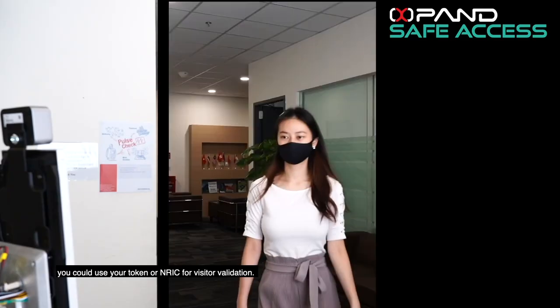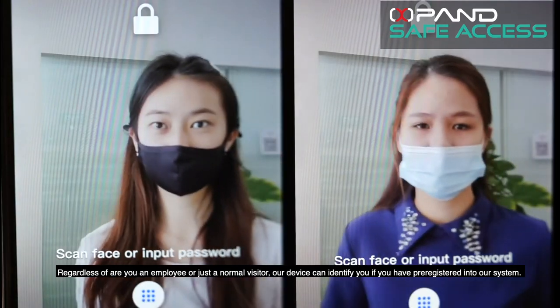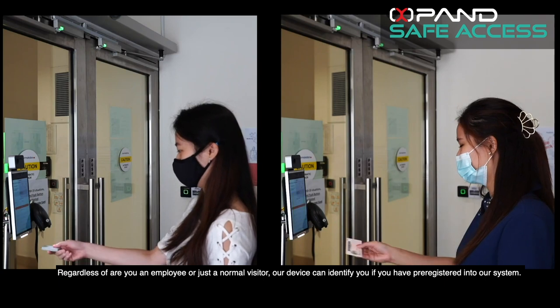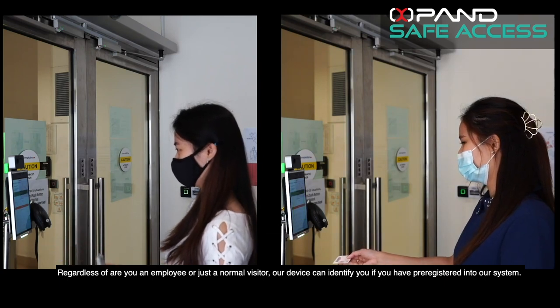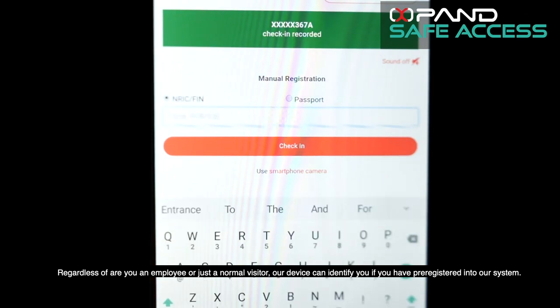You can use your token or NIC for visitor validation. Regardless of whether you are an employee or just a normal visitor, our device can identify you if you have pre-registered into our system.